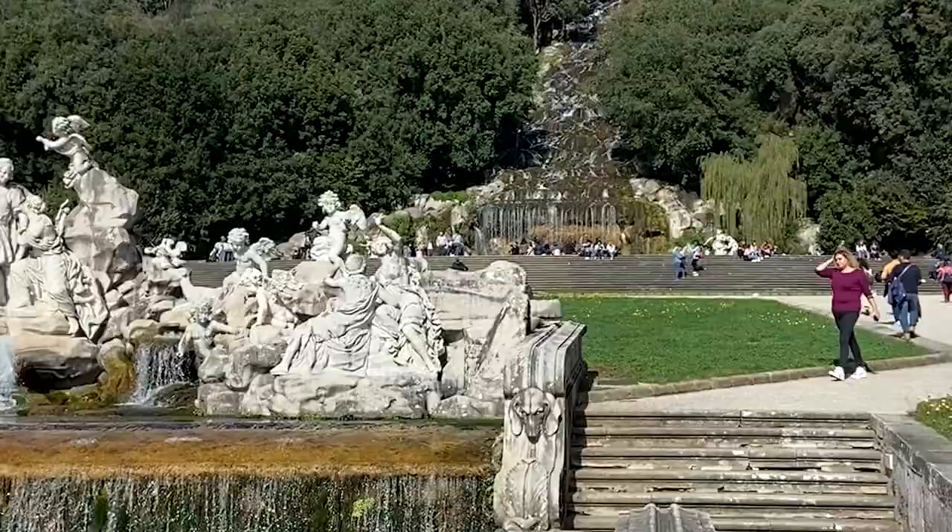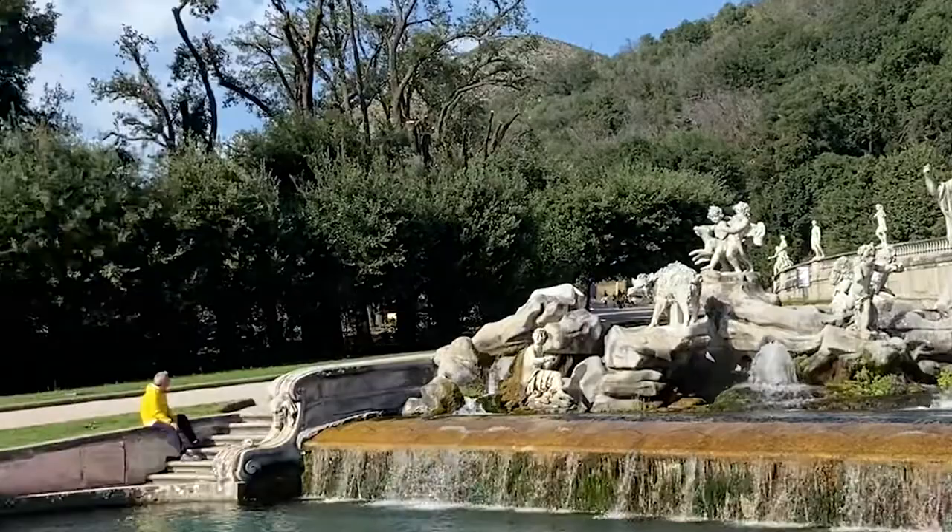And then there's the gardens — miles and miles of gardens to walk with different plants, beautiful sculptures and amazing fountains.